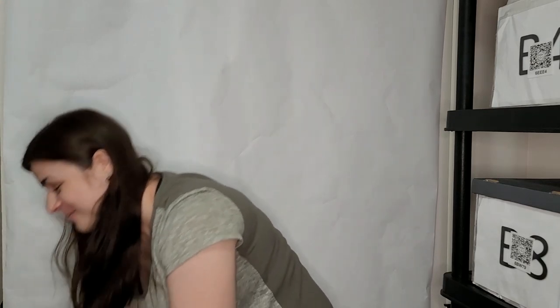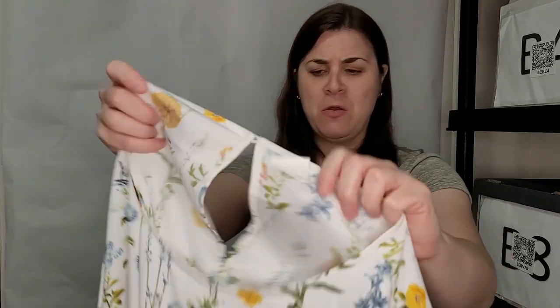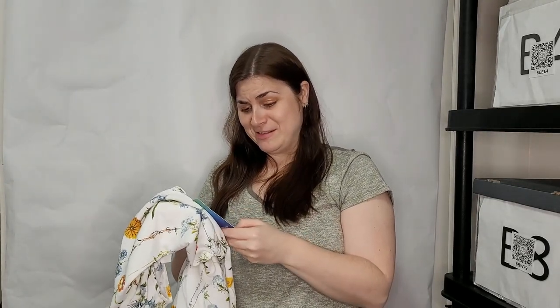They fold this stuff so well. This one says 'Remade' — I've never heard of that before. It says ThredUp.com Remade. It's a floral top and it looks brand new. It's a ThredUp clothing brand — that's crazy, that revolutionizes everything. They have their own clothing brand! It's a really cute floral top.